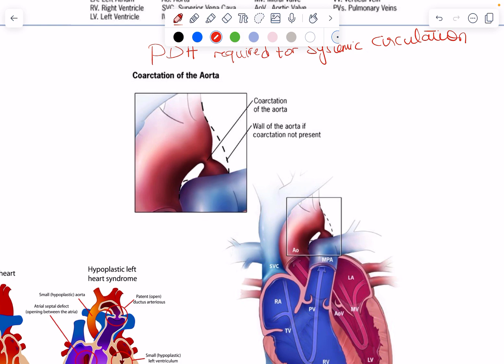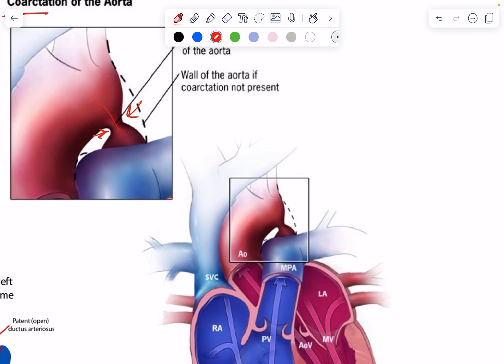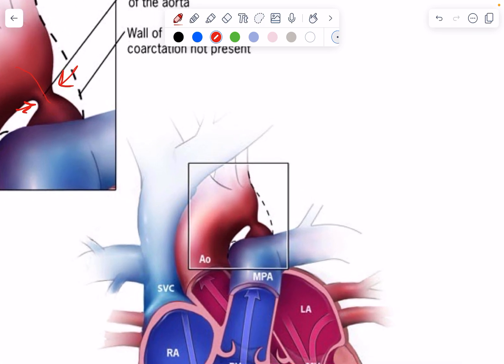The first of these conditions is aortic coarctation. If the aorta is really narrow and not enough blood can pass through, a PDA helps by bypassing that narrowing and allowing blood to flow directly into the distal aorta and systemic circulation.